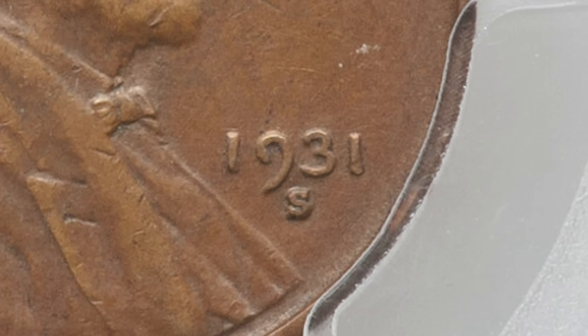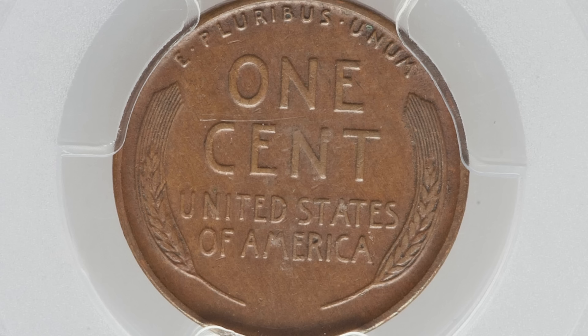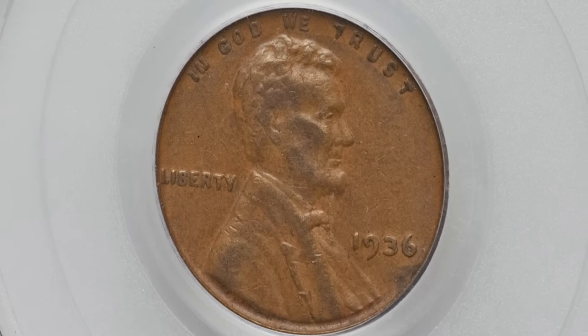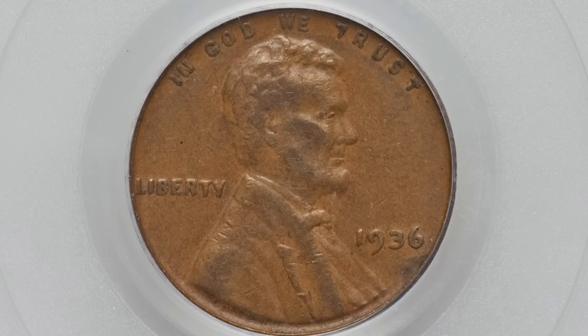Here's the 1931-S — this is graded at XF-40 and sold for around $100 as well. They produced just 866,000 of these coins, so they can be extremely valuable in very good condition.